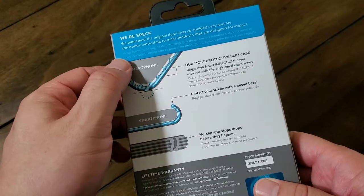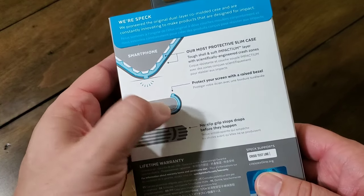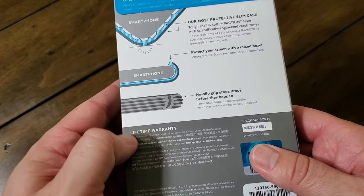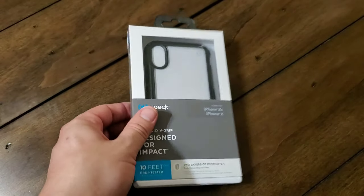It's got the clear polycarbonate shell on the back so you can see through it, but you still have the dual layers of protection because it has a built-in trademark IMPACTIUM material — a rubberized material that helps cushion it in case you drop it, preventing your phone from getting any damage. That's what gives it the 10 feet of drop protection. Not just a rating — they've actually tested it to make sure it holds up.